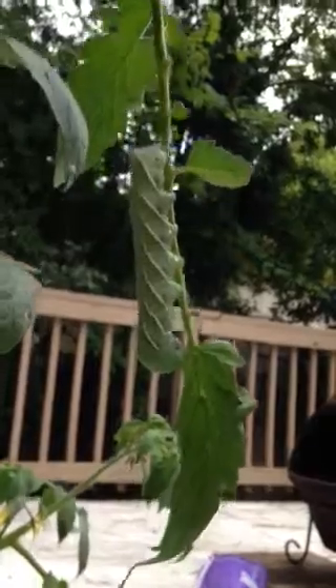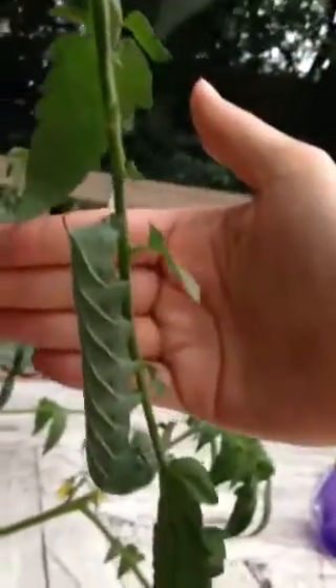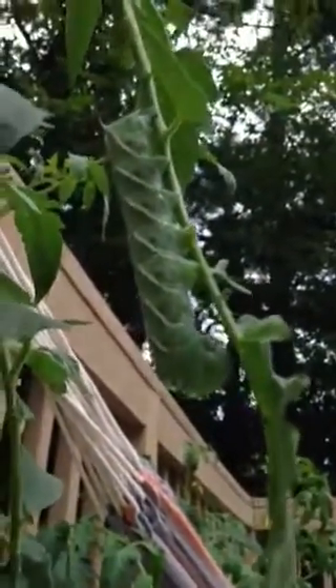We have the caterpillar from Alice in Wonderland on our tomato plant. Come over here, Willow, so everyone can see how big it is. You don't have to touch it — it's gigantic, like four inches long. I required video because the picture really didn't do it justice. It's the biggest one we've ever seen. I'm still not gonna touch it because it's gigantic.